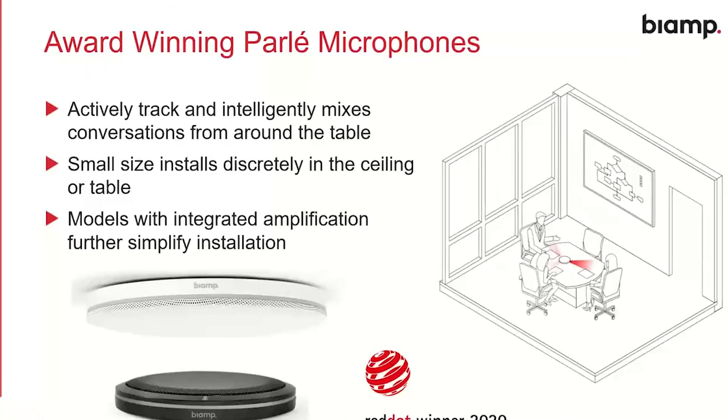A quick demo of how beam tracking works: we can see a person get up and walk over to their presentation, and the beam from the mic actually follows her. That's really important because you don't have to set up a bunch of beams and point them in the right places — the microphone is intelligent enough to do that for you as the situation in the room changes.